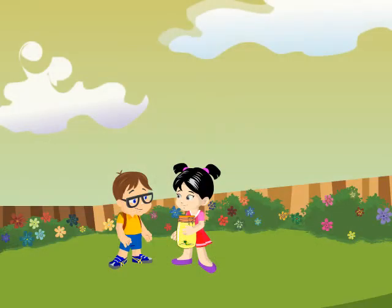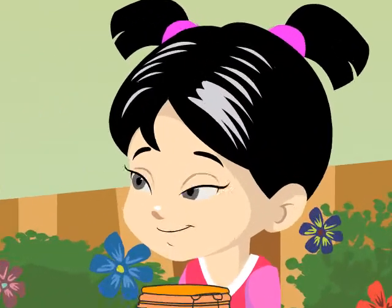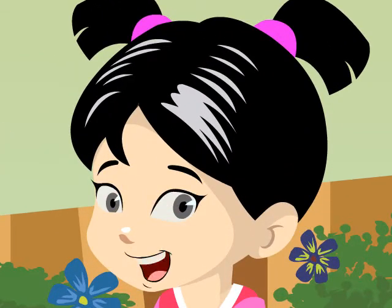Thank you for teaching me about insects. I think I like them, too. No worries. Learning is always fun. Did you have fun learning about the insects today?